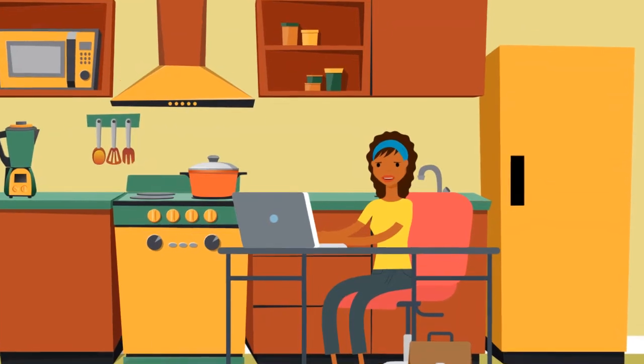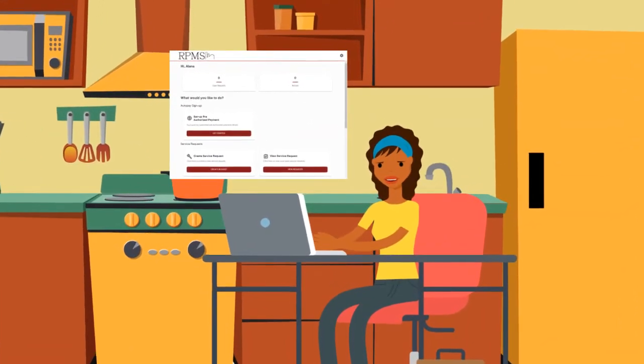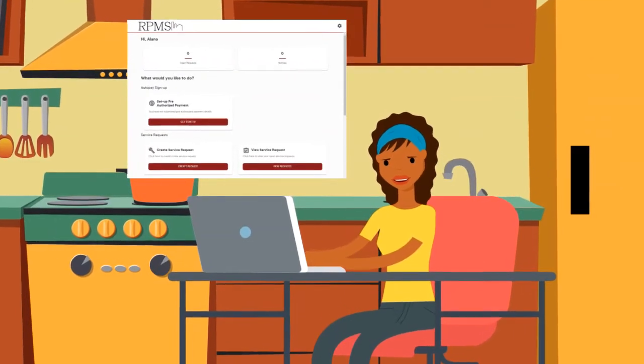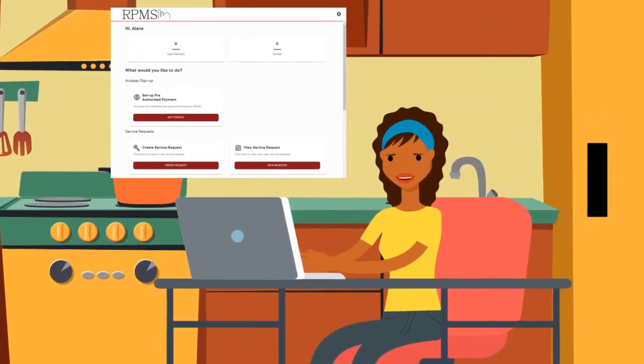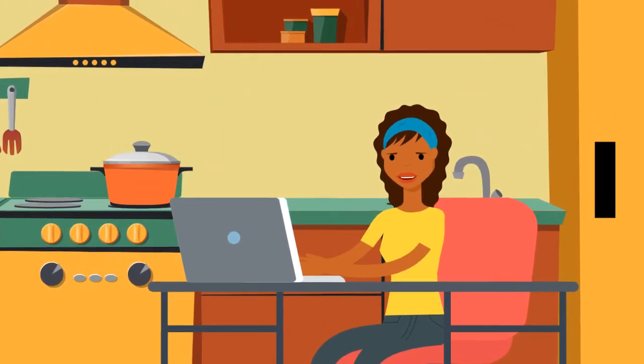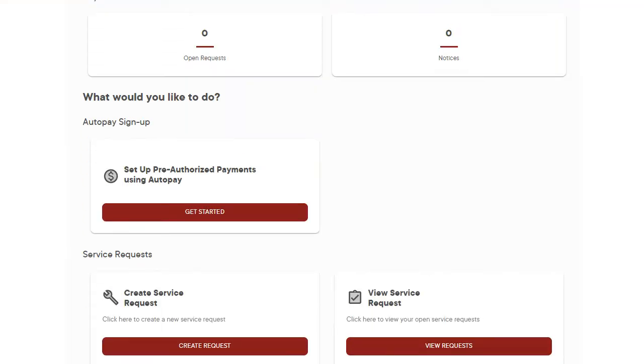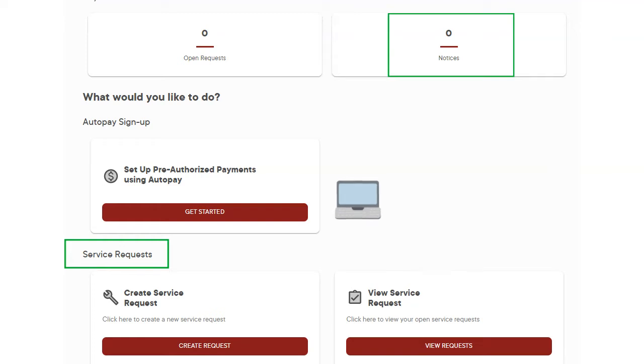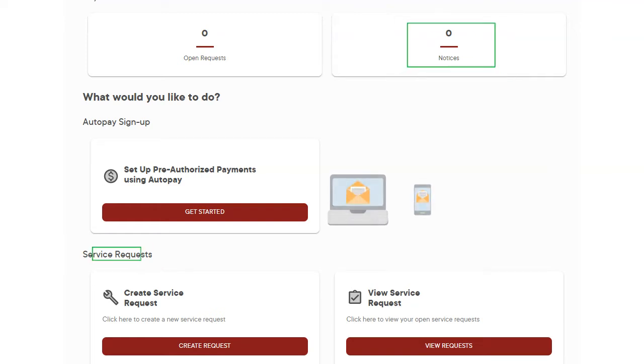The pre-authorized payment option has been added to the resident portal. This means that you can set up a monthly payment from your account for your rent. Set it once and forget it. Along with setting up the pre-authorized payment, the resident portal is a great tool that allows you to create service tickets, book amenities, and receive notices right to your inbox or mobile device.